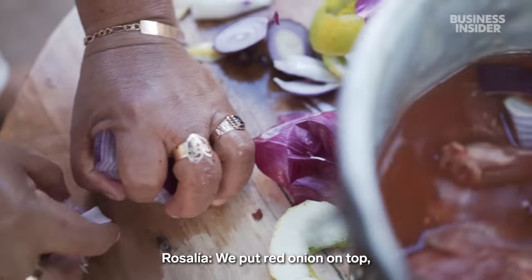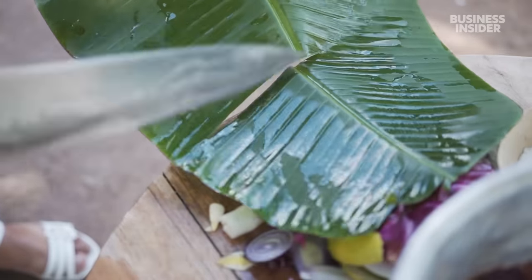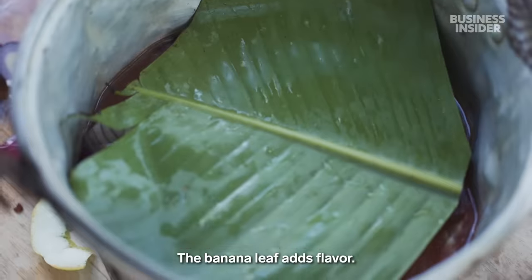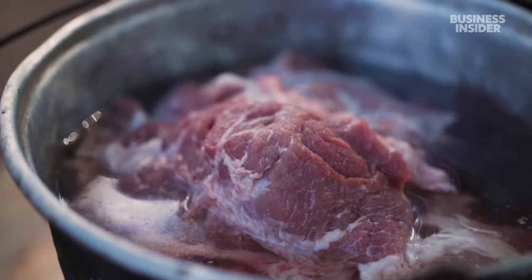She massages the paste into the meat before adding it into a large metal pot. They place cebolla on top, then cover it with plátano banana leaves, which add flavour to the meat during cooking. In the Maya community, making cochinita pibil is a family affair.